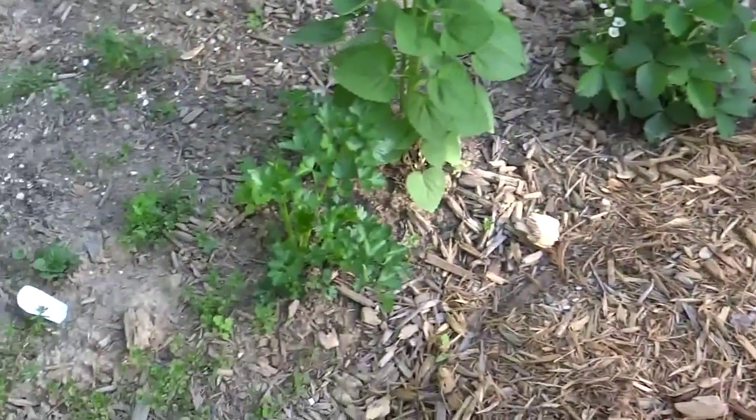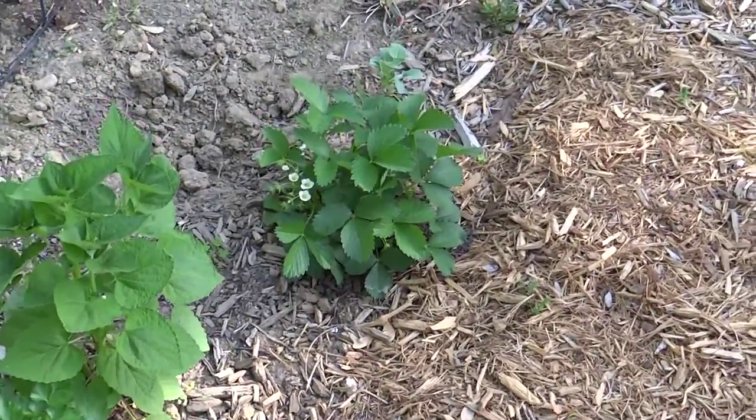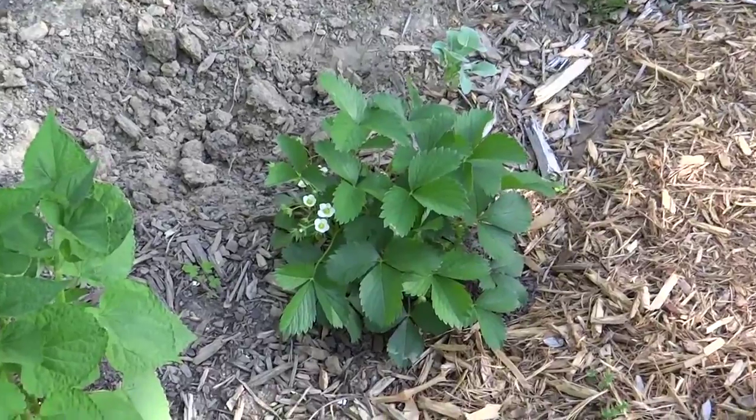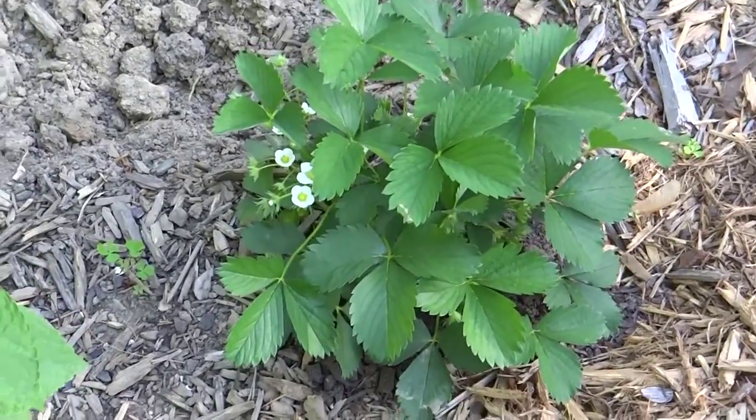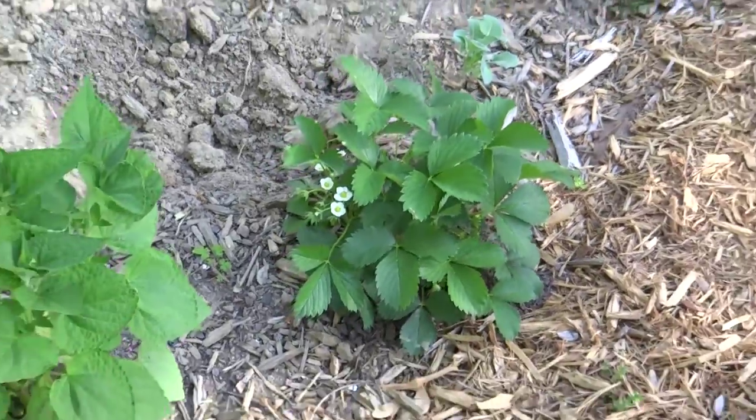Over here we have parsley and hyssop doing well. My second year of growth on this lonesome little strawberry plant, but it's covered with blooms underneath those leaves. I'm hoping I'll get some strawberries this year — that'd be nice.